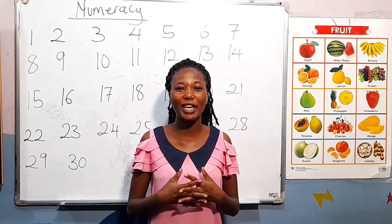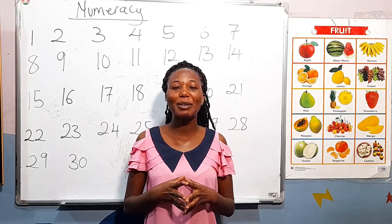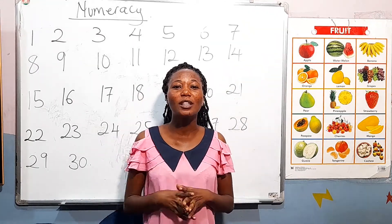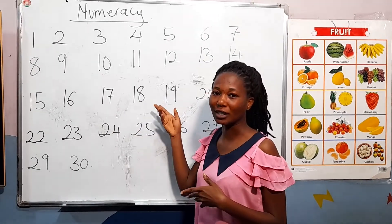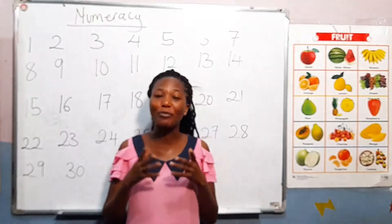Hello lovely people of OK Academy, welcome back to our e-learning program. My name is Auntie Annette, a facilitator for Nursery 2. Today our topic is on numeracy — we are going to learn about numbers.